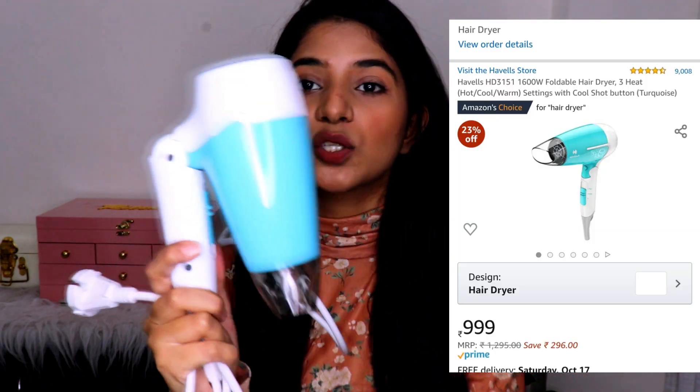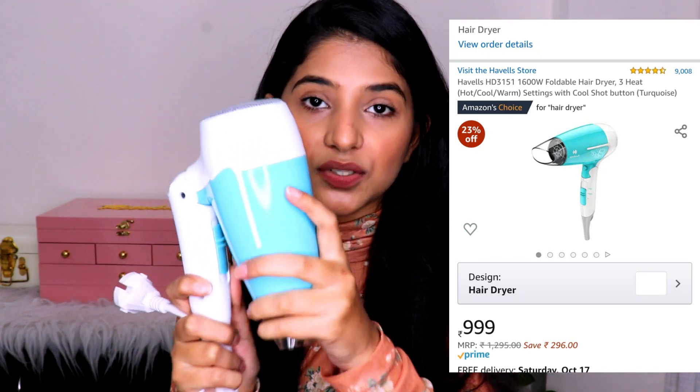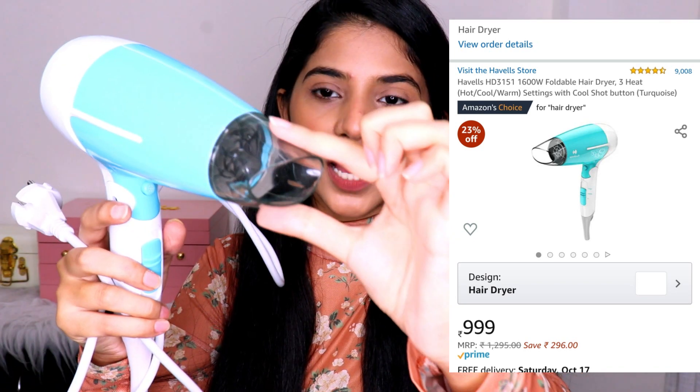The next product is the Havells blow dryer. Although you should not use a blow dryer or any heating instrument daily and should naturally air dry your hair, sometimes we need one. You can fold this one so it's travel friendly and not very bulky. It has a narrow nozzle design so your hair won't get stuck. It comes with three settings: setting one gives warm air, setting two gives hot air, and you can also press a button to get cool air if you don't want to blow dry with heat.